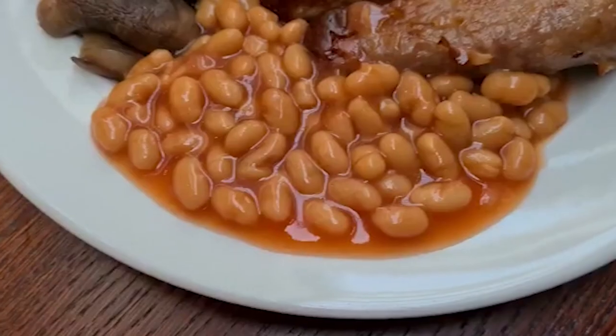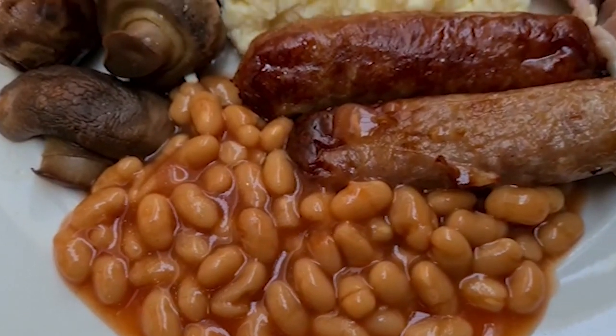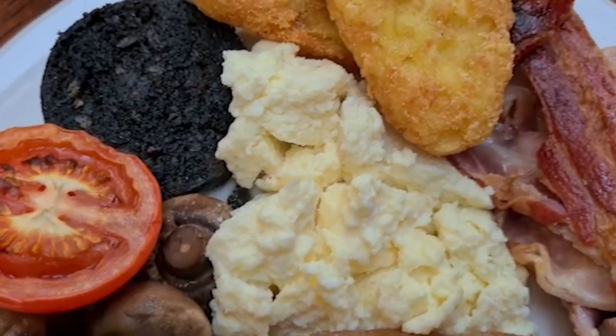I'll quickly show you the breakfast plate. I've plated up well: two hash browns, scrambled egg, loads of bacon, two sausages, plenty of mushrooms, black pudding, and beans. If you wanted ten sausages, you can put them on there; if you wanted a pile of bacon, which I sort of did. The only thing I haven't tasted yet is the bacon.